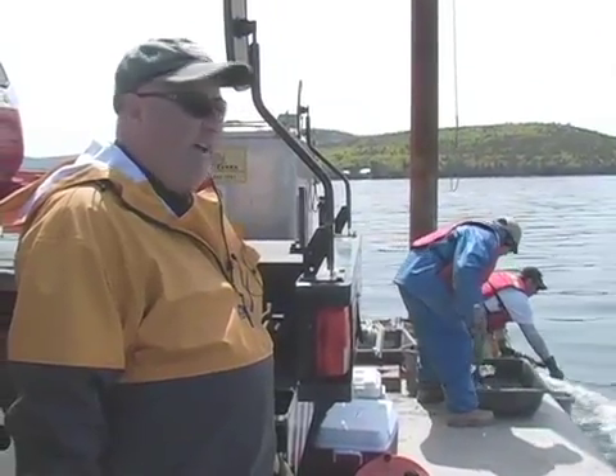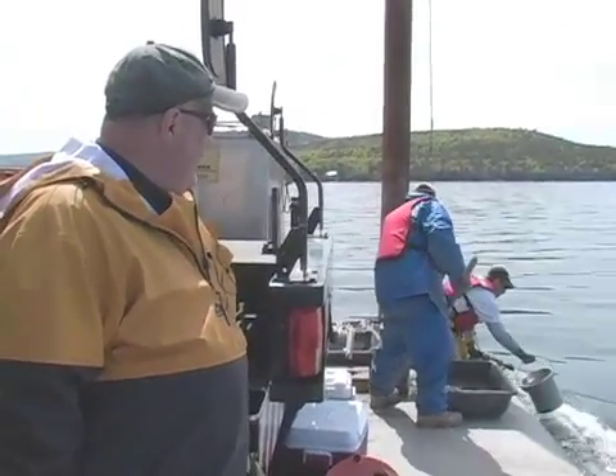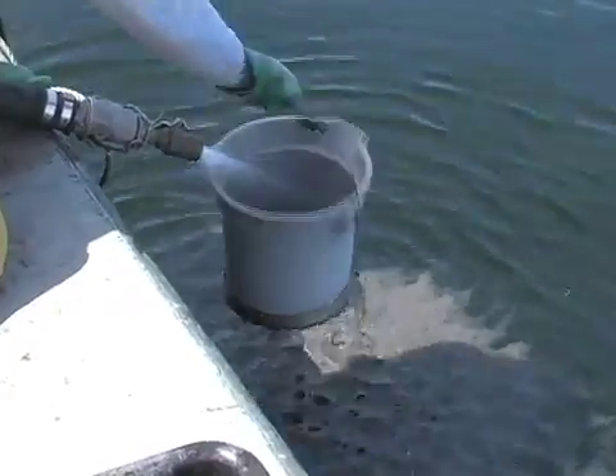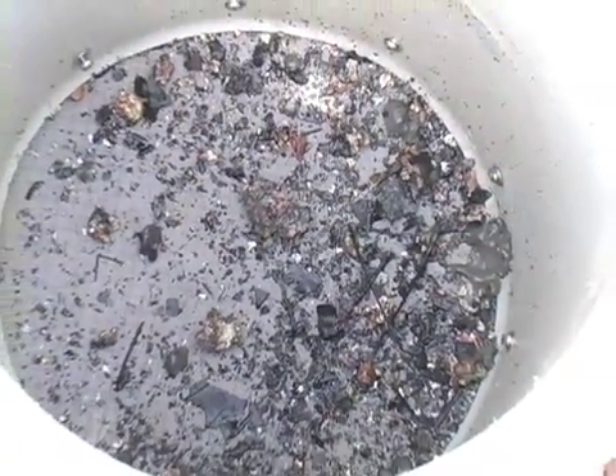They've collected a benthic grab sample, and now they're taking the contents of the grab and washing it gently through a sieve bucket. The sieve bucket has a screen in the bottom with an aperture of exactly one-half of a millimeter — that's a standard size in benthic ecology.